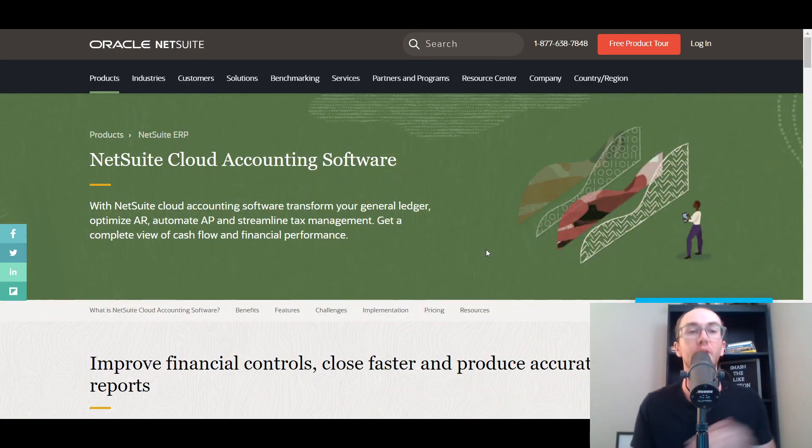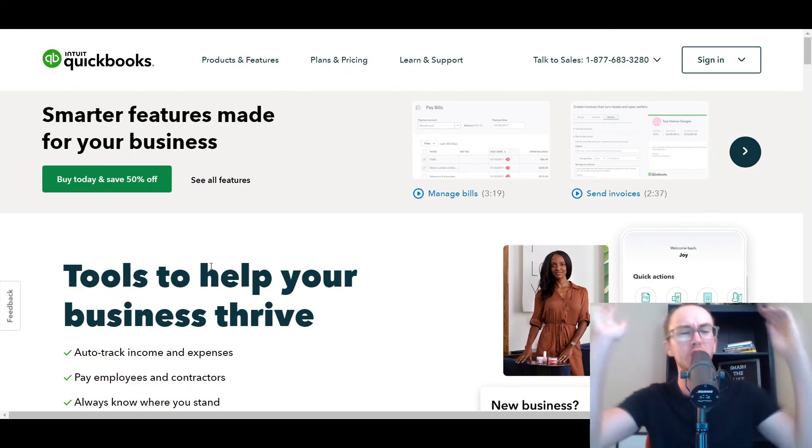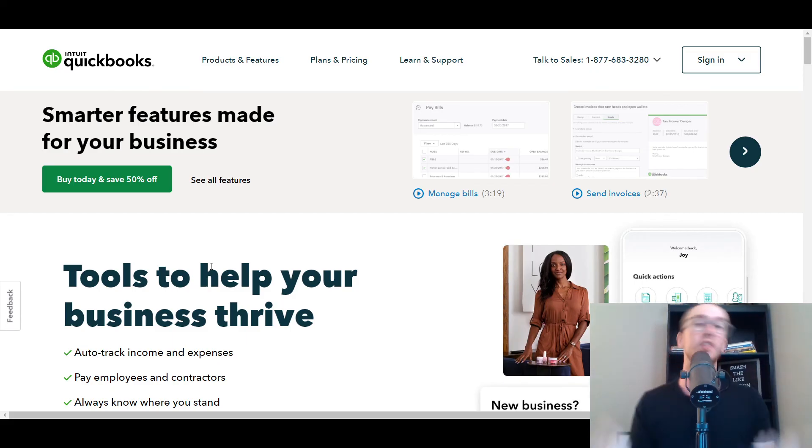Guys, I hope you found this video helpful comparing the seven best QuickBooks alternatives. If you just don't like QuickBooks, hopefully you found one of these solutions to help get your accounting and bookkeeping straightened out for your business. If you enjoyed the video, be sure to smash that like button, hit the subscribe button, and the notification bell so you're notified whenever I upload a new video. That's all for today — I'll see you in the next one. Peace out.